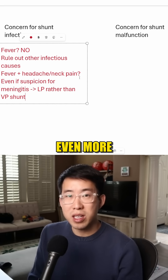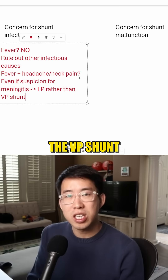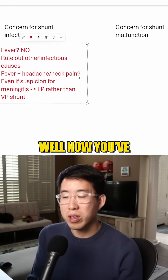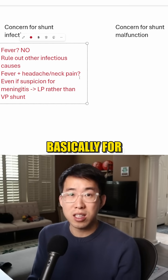Secondly, and this is probably even more important: let's say you have concern for meningitis and you end up tapping the VP shunt, but the patient does not end up having meningitis. Well, now you've basically put the entire VP shunt at risk for infection — basically for nothing.